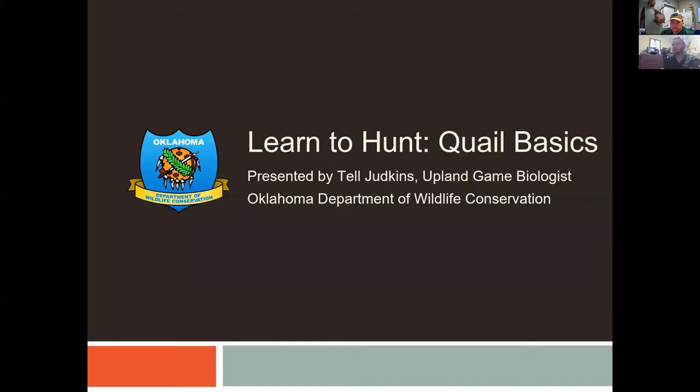Hopefully you guys have a snack and can sit back and enjoy learning a little bit about quail. Today we're going to talk about the Learn to Hunt series, which we've been doing to help teach about different ways and styles of hunting and different species to hunt. Today we'll cover the basics of quail hunting — how to hunt, where to hunt, what the regulations are, and some tips along the way.